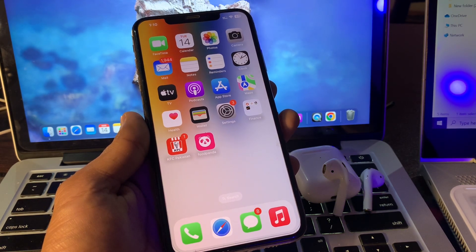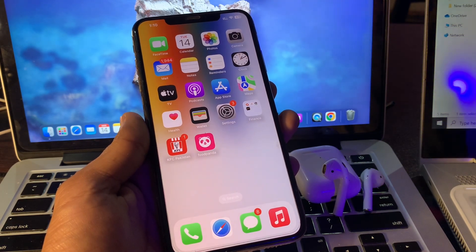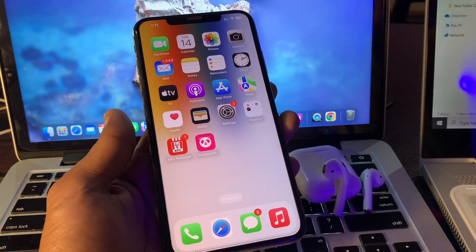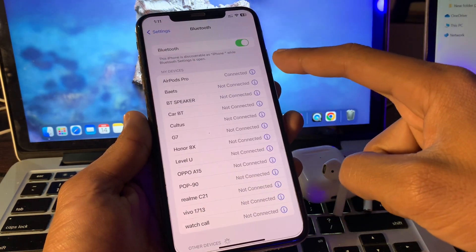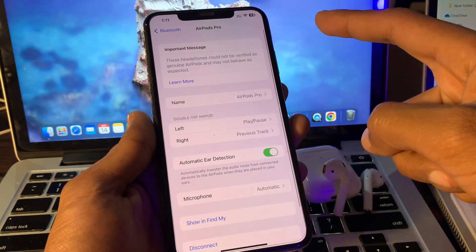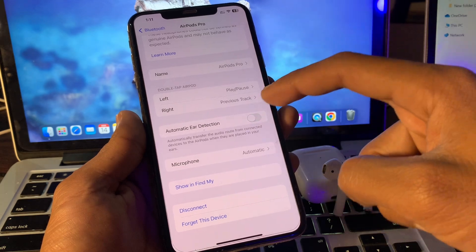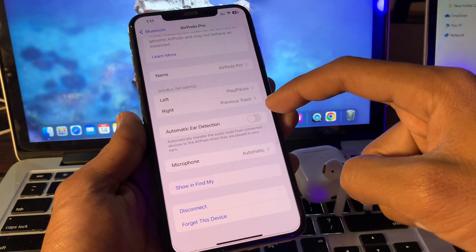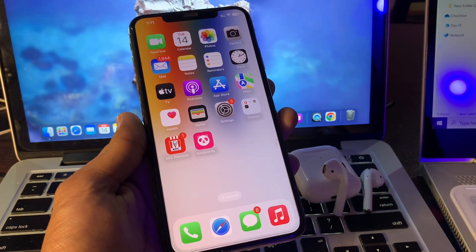If it's still not working, the next step is to turn off Automatic Ear Detection. When you take AirPods out of your ear, Automatic Ear Detection forces the music player to pause. Go to Settings, click on Bluetooth, click the icon next to your AirPods, and you will see 'Automatic Ear Detection' — simply disable it by turning it off.